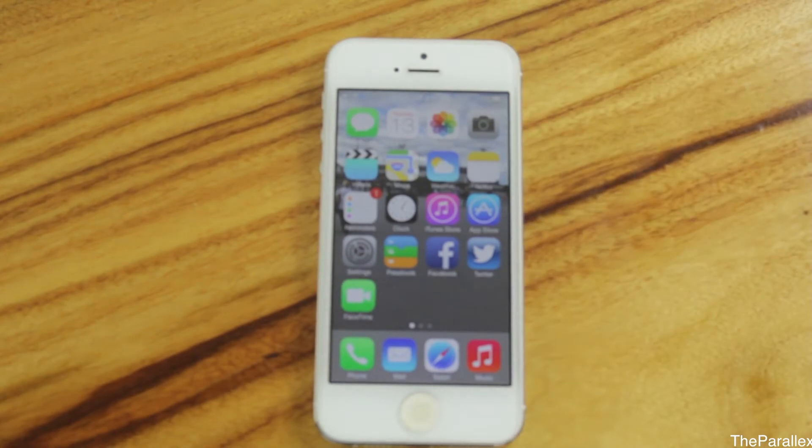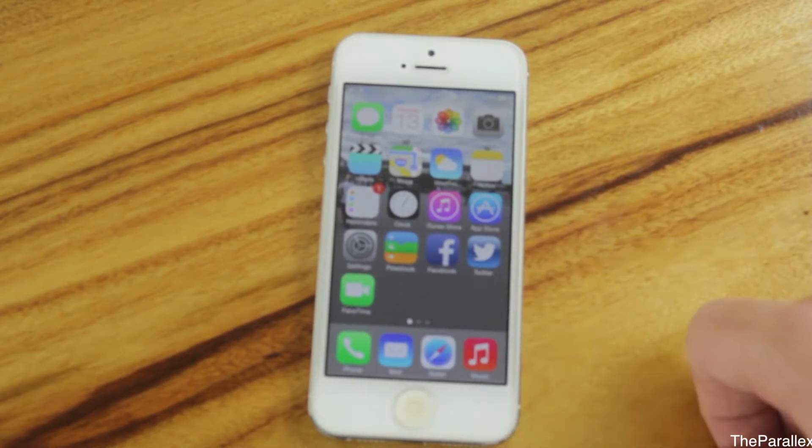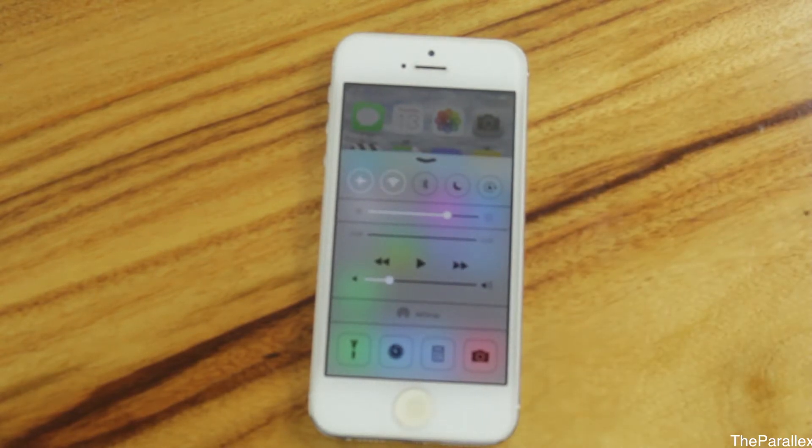Now going into some of the apps, we'll have a look at the pull-up Control Center first. To activate this, simply swipe up from the bottom.